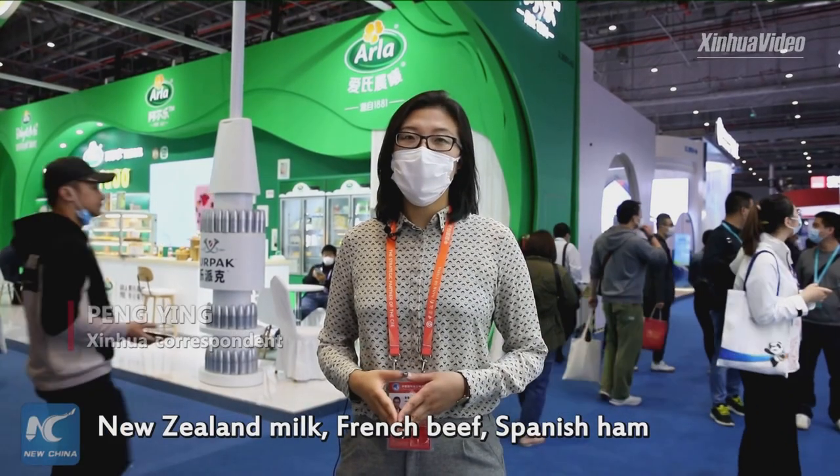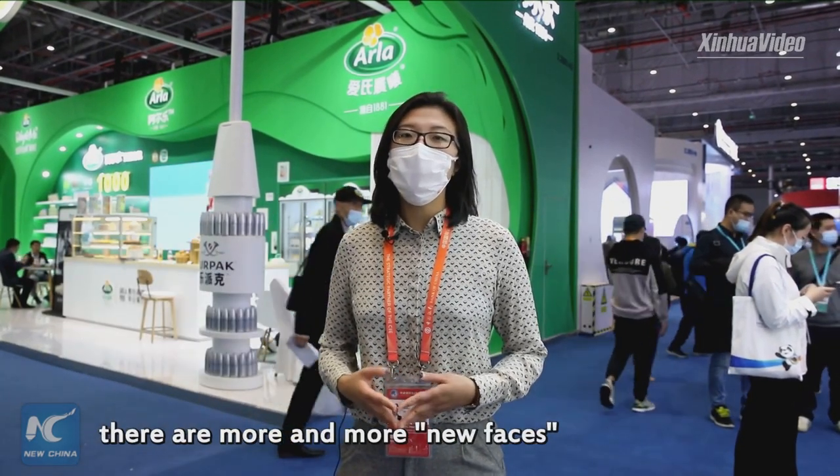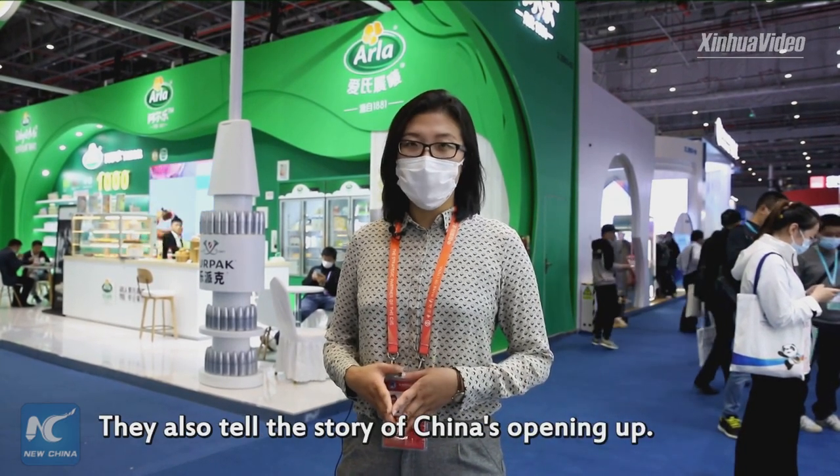New Zealand milk, French beef, Spanish ham and Japanese soy sauce. There are more and more new faces on the dining table of the Chinese. They also tell the story of China's opening up.